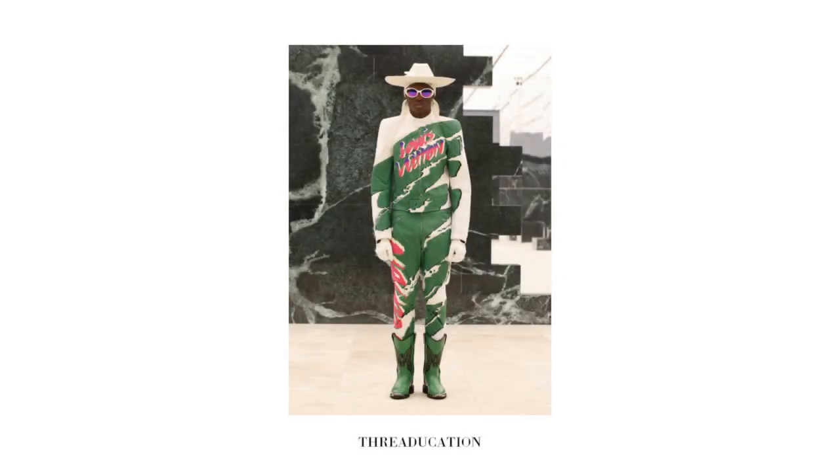Another standout look was this bike suit. Aesthetically, the colors fit in with the collection, but conceptually this felt a little bit out of context to me.